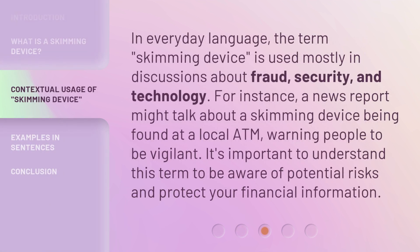In everyday language, the term 'skimming device' is used mostly in discussions about fraud, security, and technology. For instance, a news report might talk about a skimming device being found at a local ATM, warning people to be vigilant. It's important to understand this term to be aware of potential risks and protect your financial information.